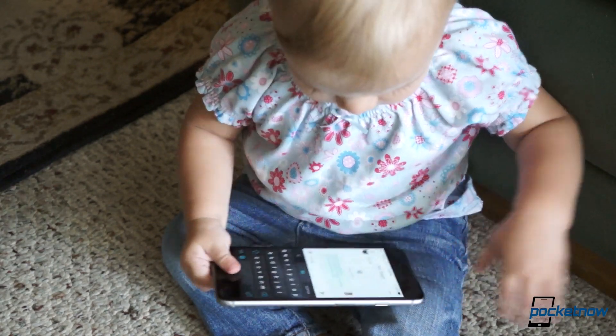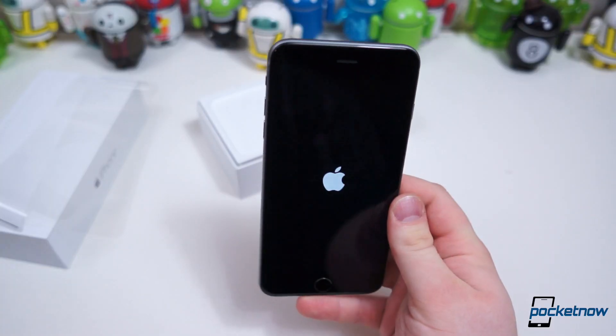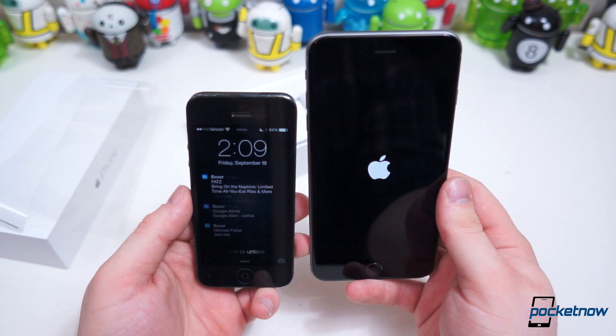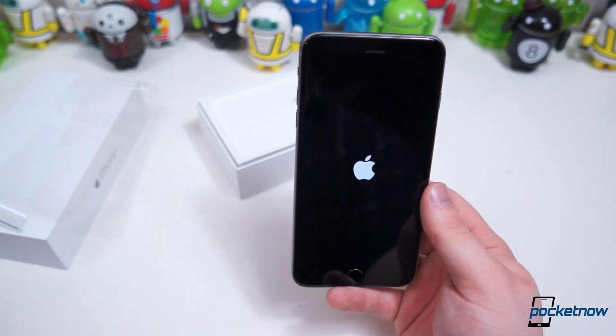If you're used to any of the last four generations of iPhones, this phone will feel monstrous — not only in size but also in weight. It's a 62 gram, or over 55% increase in mass over the iPhone 5S. That's no small difference.